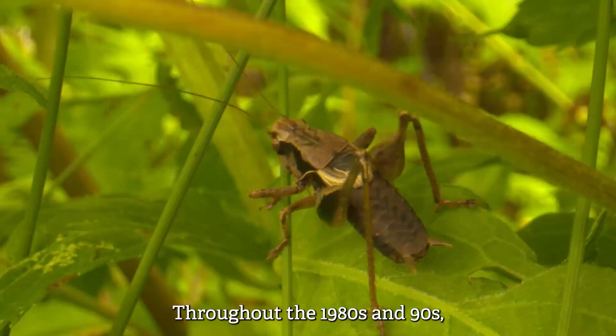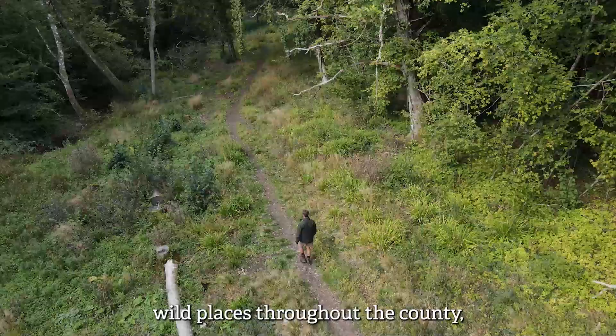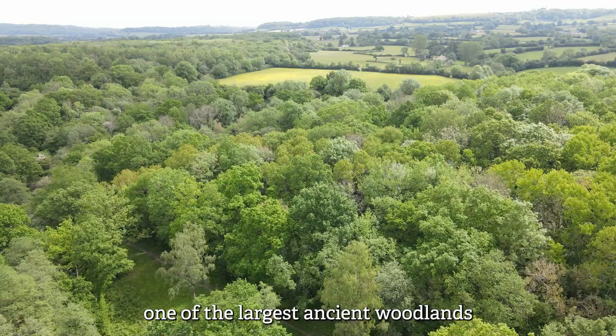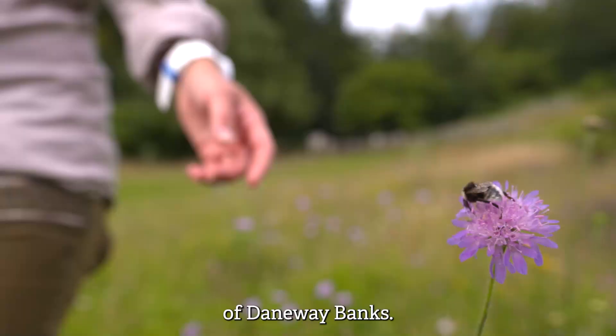Throughout the 1980s and 90s, Gloucestershire Wildlife Trust became the guardians of some iconic wild places throughout the county, including the stunning wetlands at Coombe Hill, one of the largest ancient woodlands in the southwest, Lower Woods, and the important rough grasslands of Daneway Banks.